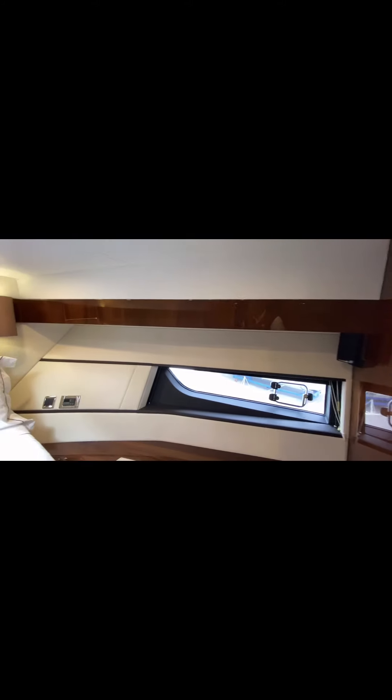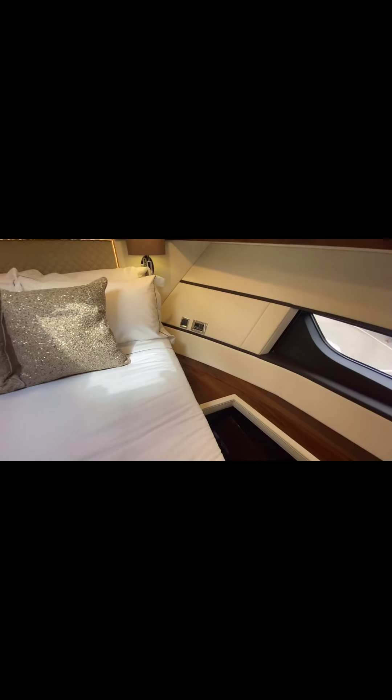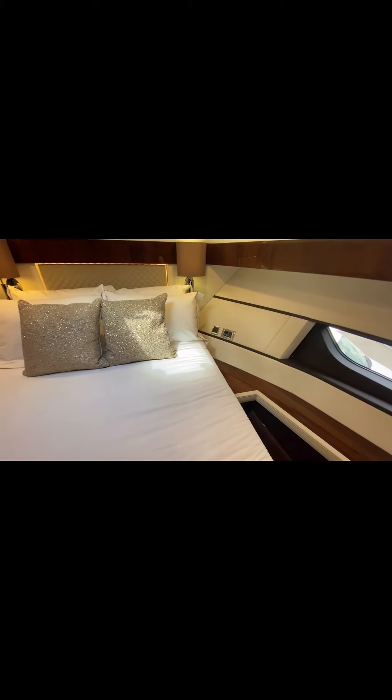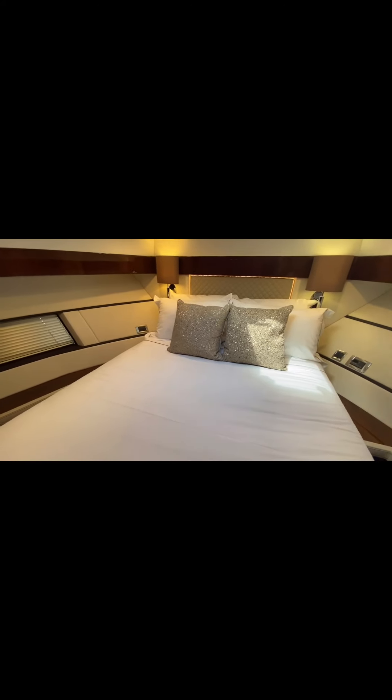Just beside the bed you get your air conditioning control. There's a big generator on this boat and all the cabins have individual aircon. You can basically set one area at a time — you don't have to run all your aircon throughout the boat. You can set zones on it.